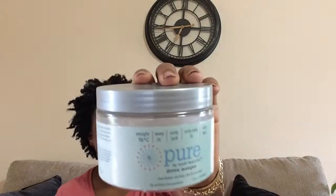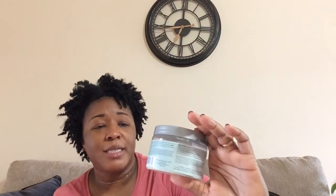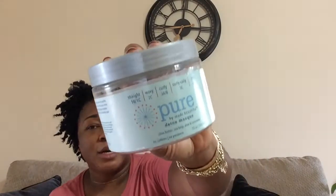This is a pure detox mask by Made Beautiful. I like this for pre-poo — I don't use it as the main mask, but I do use it as a pre-poo and I like it for that. I'll definitely purchase it again. It has hair types listed at the top — it's really for all hair types — but I mostly use it as a pre-poo.